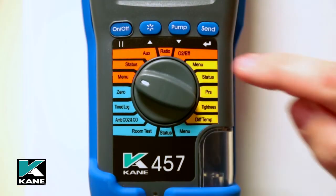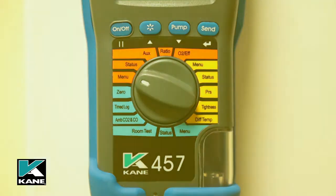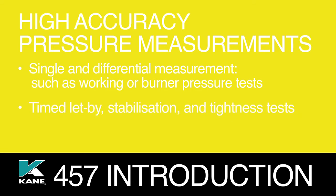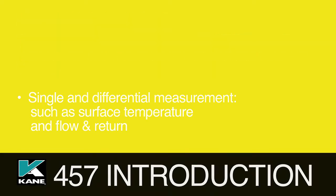The yellow section is for use as a differential pressure and temperature meter, combining high accuracy pressure measurement for performing single and differential measurements for tests such as working or burner pressure, timed let-by, stabilization and tightness tests. It also offers high accuracy temperature measurements using optional probes for single and differential temperature measurements for tests such as surface temperature and flow and return.